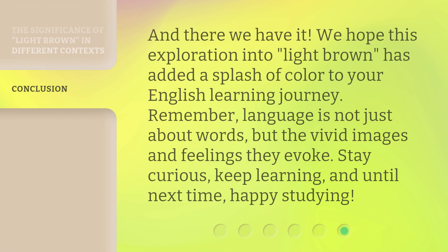And there we have it. We hope this exploration into 'light brown' has added a splash of color to your English learning journey. Remember, language is not just about words, but the vivid images and feelings they evoke. Stay curious, keep learning, and until next time, happy studying.